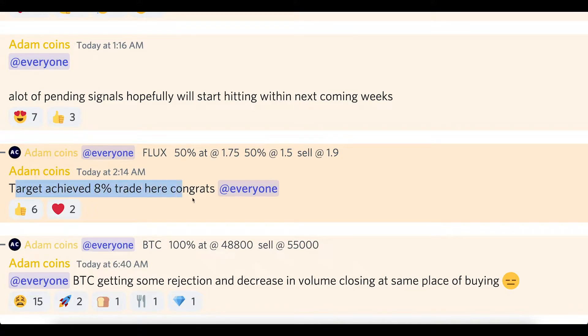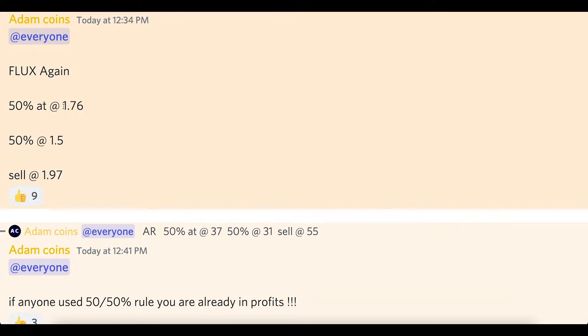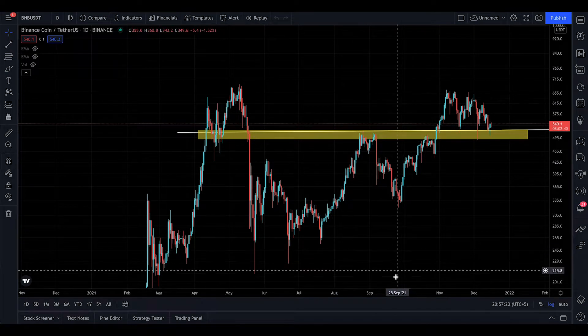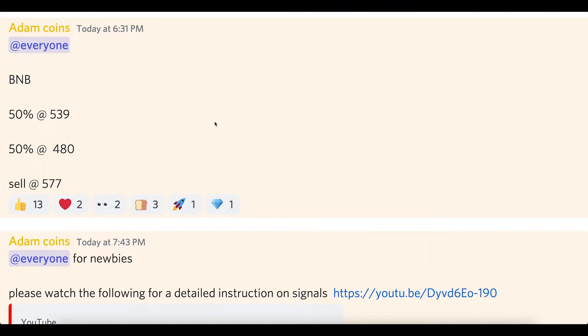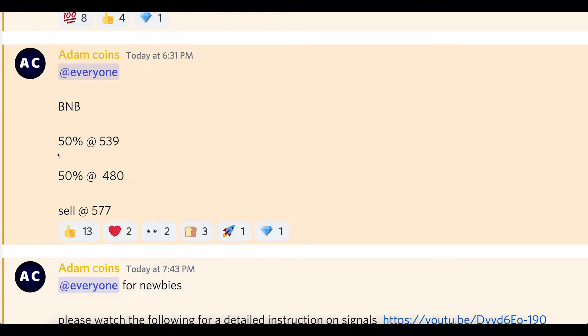With Flux, we had a nice target achieved: from 1.75 we sold at 1.9, and today we bought again at 1.76 and sold at nearly 1.9. We also did E-Gold trades and AR trades — a lot of trades are hitting right now. We took a BNB trade today which I'll show you very quickly. December is free, so guys, enjoy December.